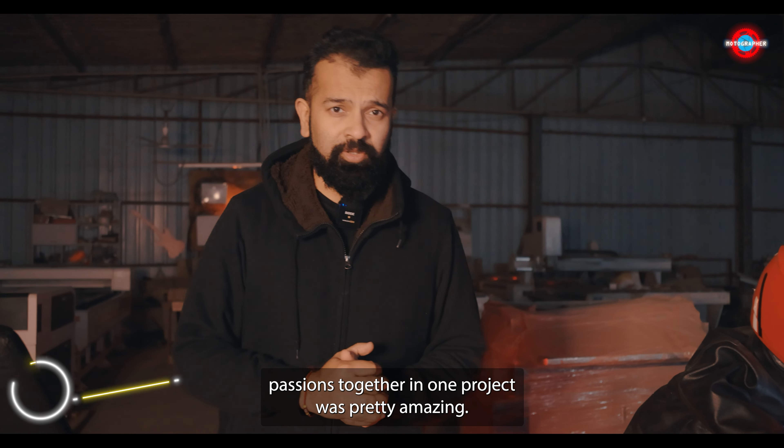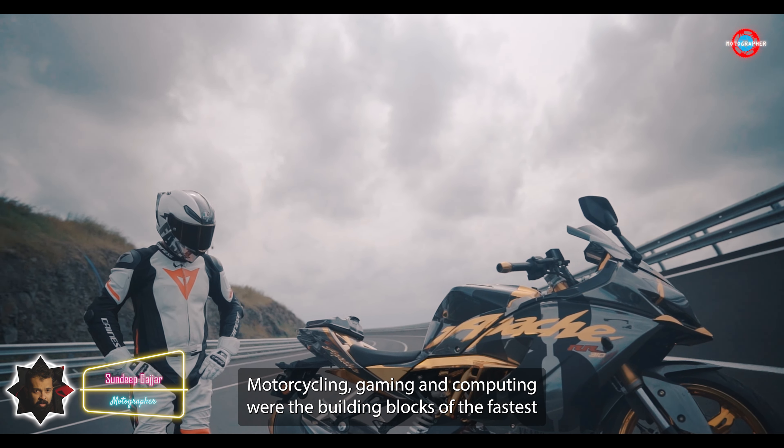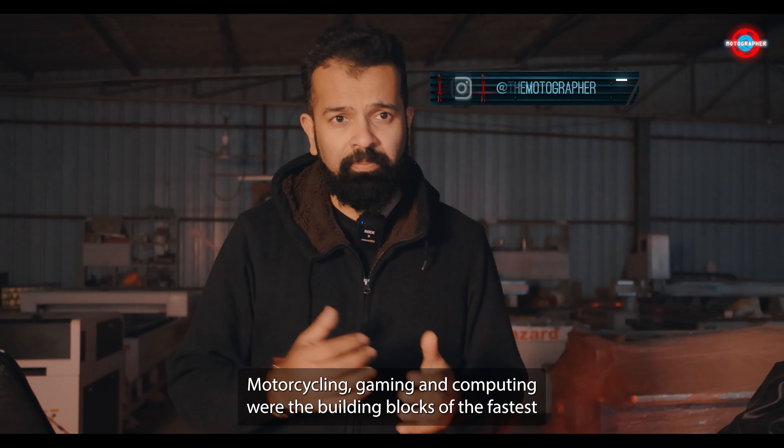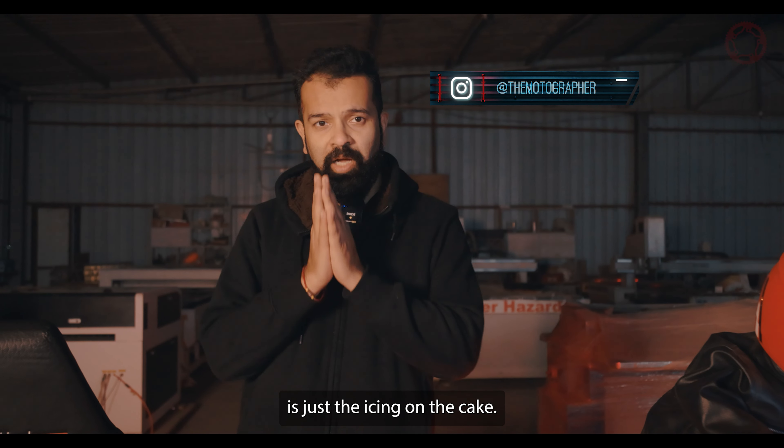Bringing three of our passions together in one project was pretty amazing. Motorcycling, gaming and computing were the building blocks of the fastest Cyber Apache. Our love for photography and cinematography is just the icing on the cake.